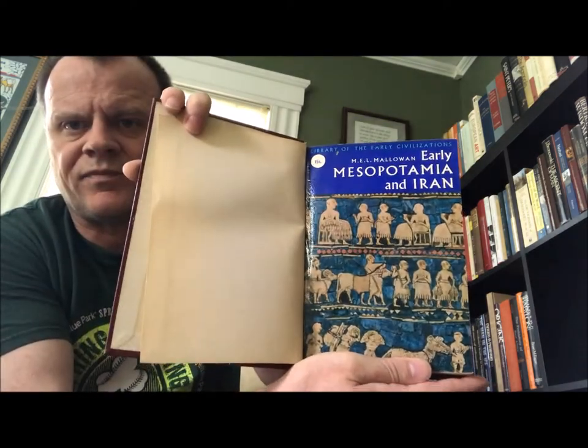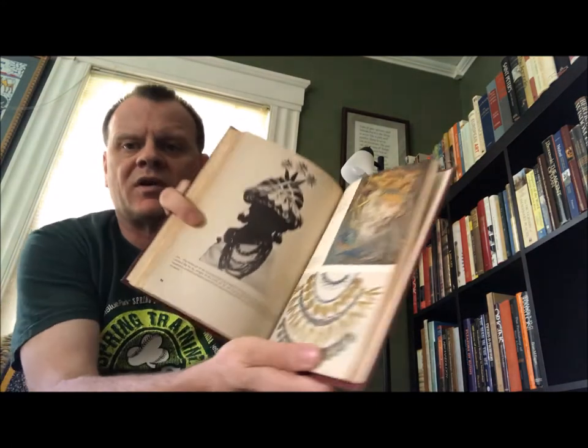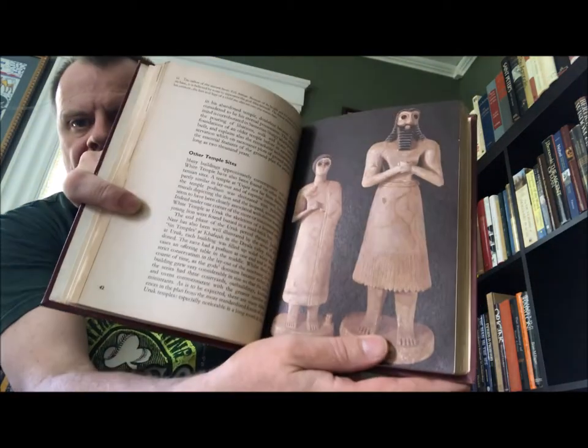The next volume is by Sir Max Mallowan — this one has been rebound. It's 'Early Mesopotamia and Iran' from the Library of Early Civilizations series, published by Thames and Hudson, 1965. You used to see these around quite a bit — a big old series — so I would grab them when I would find them.